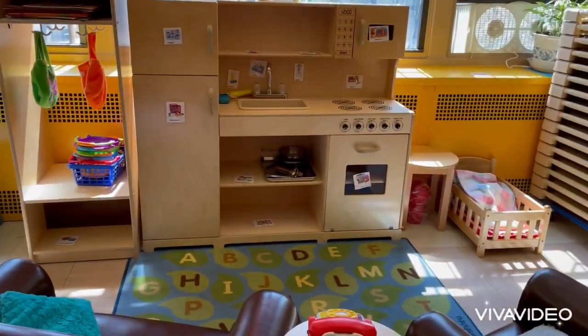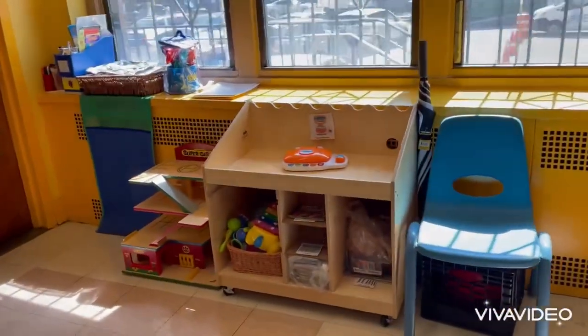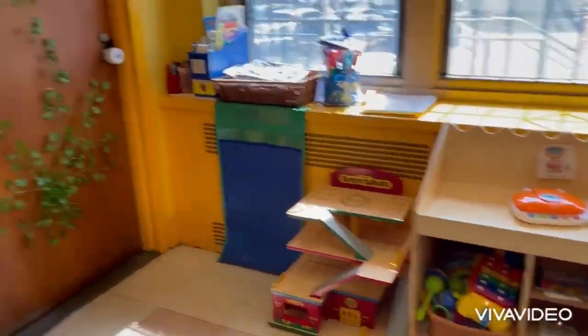This is the kitchen center, our dramatic center, where we're going to dress up and pretend play. This is our music center and block center.